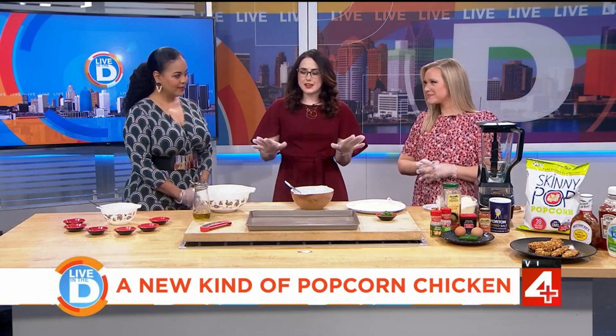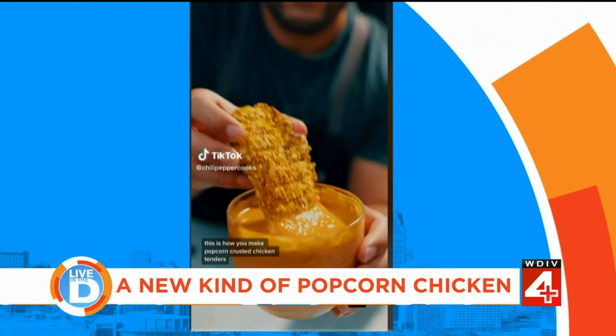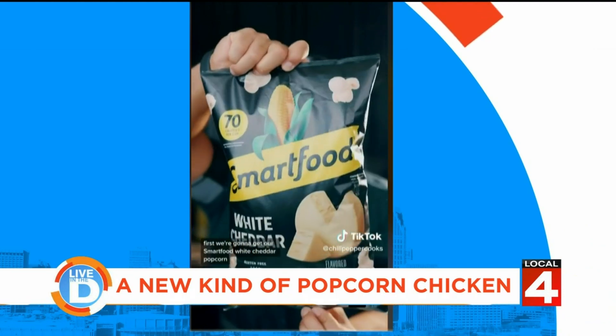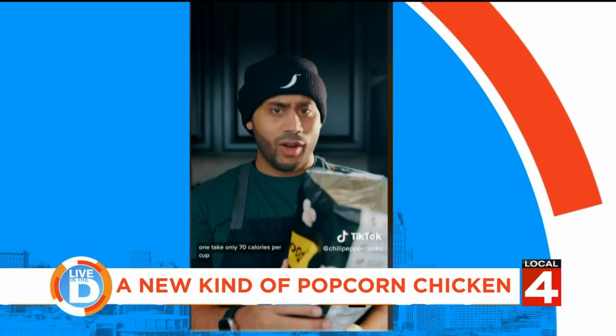So I was scrolling on TikTok and I came across this recipe. It's a viral video that uses popcorn as the breading for chicken tenders. My first thought was that this could work because it's gluten-free, people. It has almost 150,000 likes on the platform.